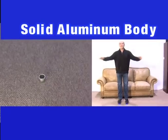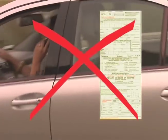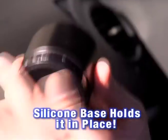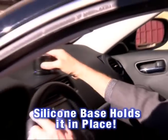The solid aluminum body makes it virtually indestructible. Don't risk an expensive ticket — MicroBoom gives you hands-free calling in any vehicle. MicroBoom's soft silicone base keeps it in place so you're always ready to answer calls or listen to music.